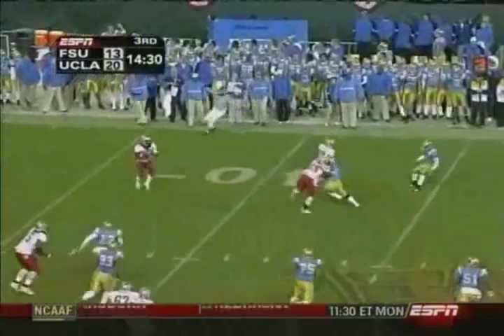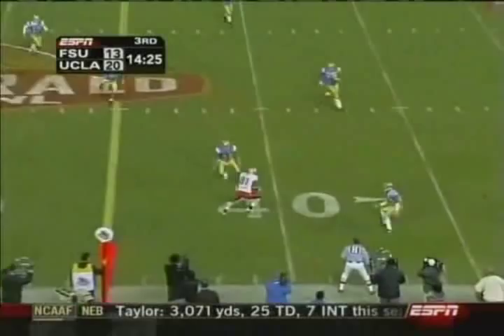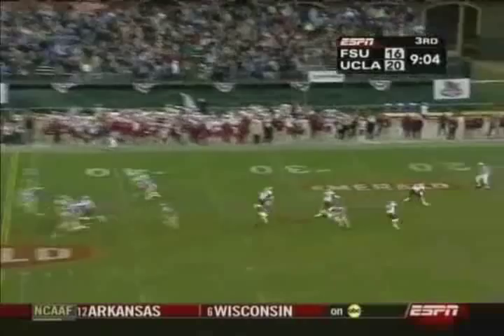Weatherford down the sideline. He's got Cody Fagg. Fagg's inside the rear. That block — the ball is blocked. Scoop and score. That's Lawrence Timmons. Touchdown, Florida State.